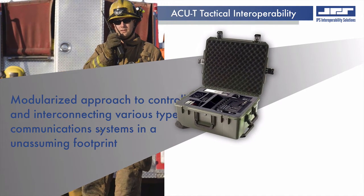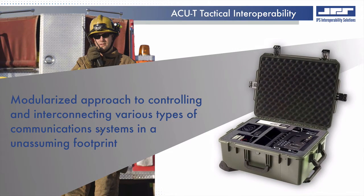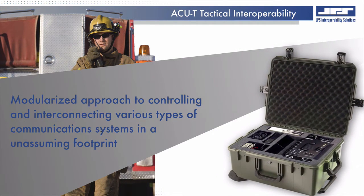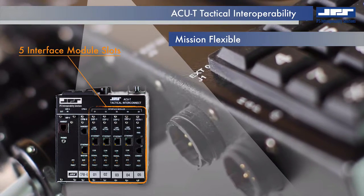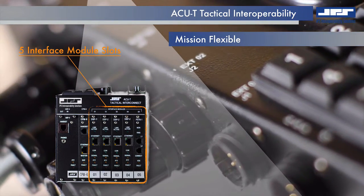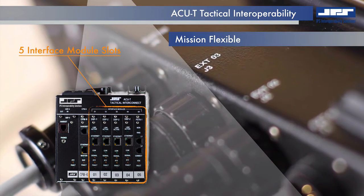Tactical interoperability of the ACUT offers a truly modular approach to controlling and interconnecting various types of communication systems in an unassuming footprint. The five module slots accept specific interface modules suited for different communication medium. Systems can be reconfigured at any time to suit each new mission.